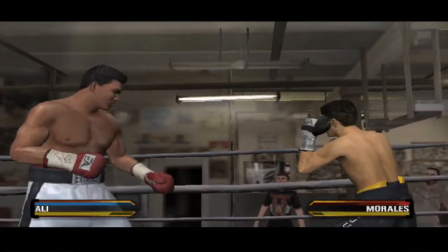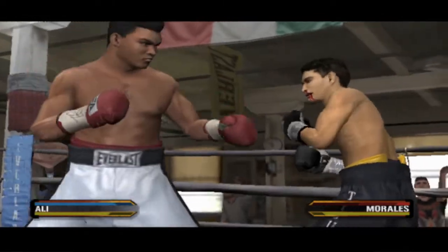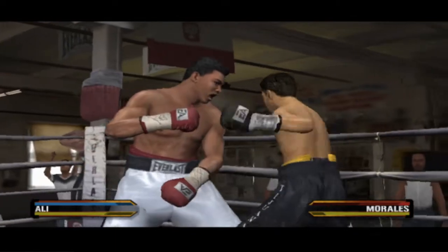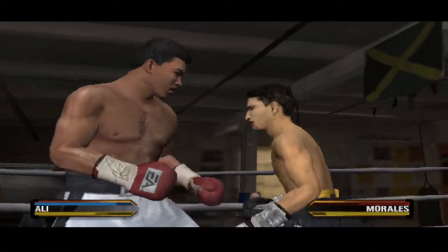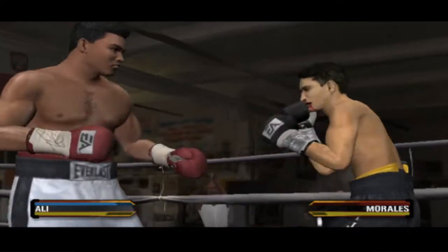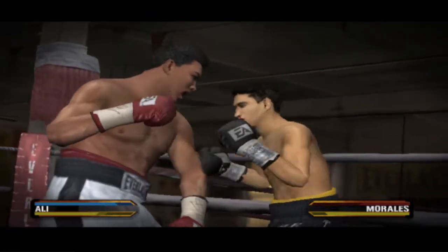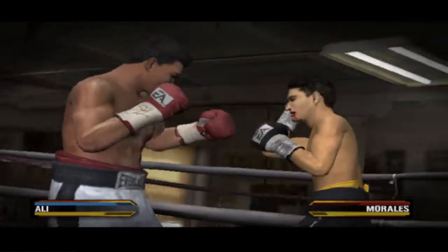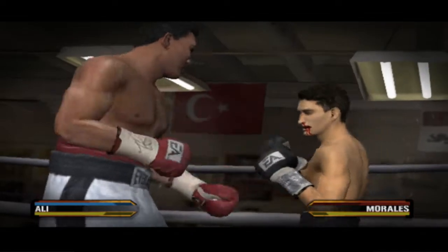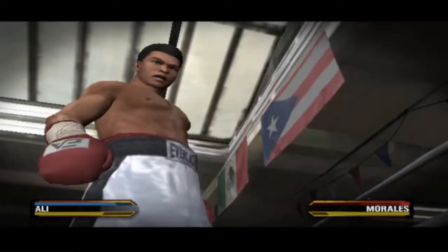Muhammad Ali with a textbook two-punch combination. He goes in with a hard hook of his own. Ali delivers a violent haymaker to his opponent's head. He blocks that shot and leaves his opponent stunned. He goes down again — he's just taking a beating! Let's stop this!